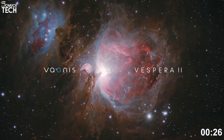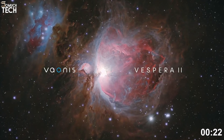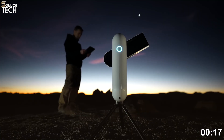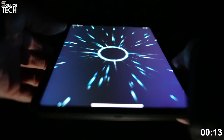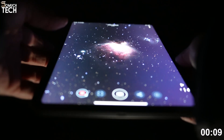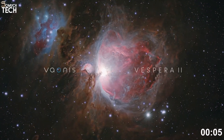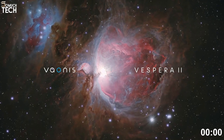All controls are handled through the Singularity app, which guides you, suggests targets, and even lets you share your observations instantly. The price of the Vespera 2 sits at about $2,500 on Amazon, which is reasonable given its advanced imaging sensor and automated features. For those looking for a balance of portability, modern design, and image quality, this telescope is one of the most stylish and capable smart telescopes you can buy right now.